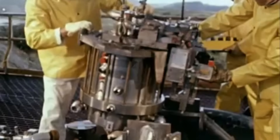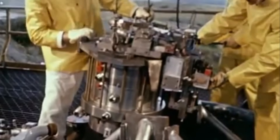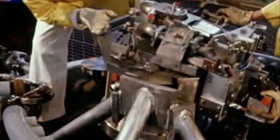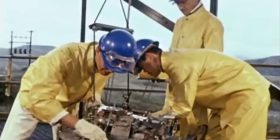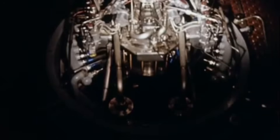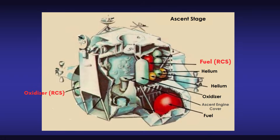The quads were intentionally placed high on the ascent stage to maximize rotational authority. Engineers wanted as much lever arm as possible between the thrusters and the spacecraft's center of mass, giving them more torque for less propellant. It was delicate, elegant physics wrapped in tanks, valves, and plumbing that had to survive lunar vacuum, cabin heat cycles, and the violent separation from the descent stage.